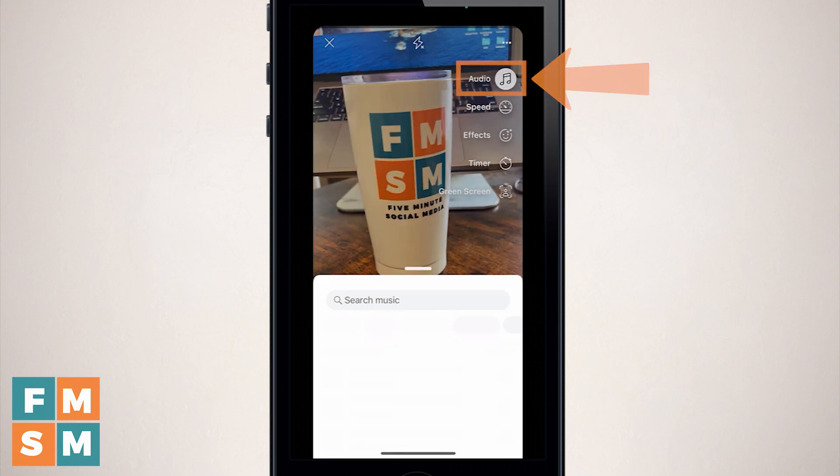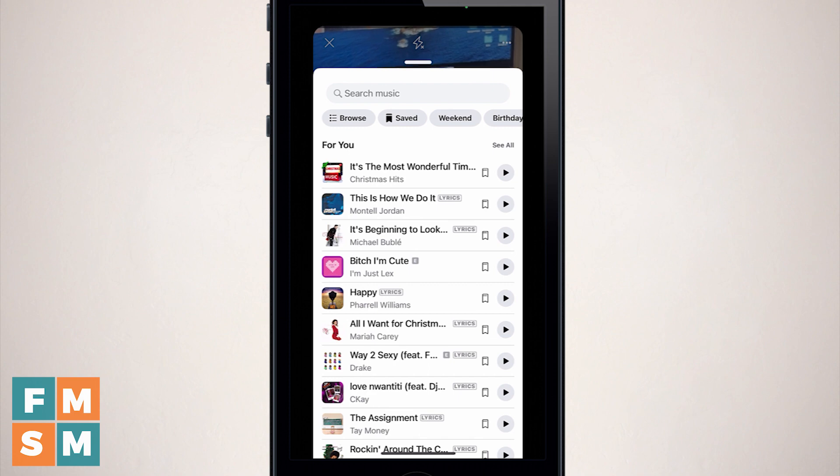Next up is audio, where you can add music to your videos. They have a lot of commercial music options — Montell Jordan, Michael Bublé, Pharrell, Mariah Carey, Drake. But if you ever think you might want to turn this into a boost in the future, you won't be able to do it with commercial music in there, so keep that in mind when deciding.